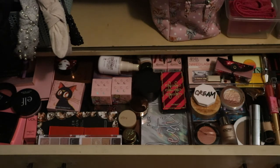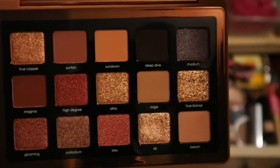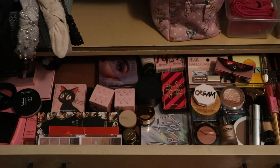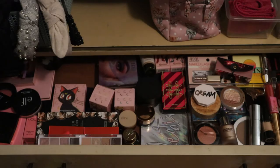For eyeshadow palette, I have so many new ones. I'll choose one old one and one new one. I need to use the Natasha Denona Bronze Palette - I haven't used it one time, which is horrible, and it's still in the box. Very pretty - that definitely needs to get used. And then I'll pick one from my new hauls.